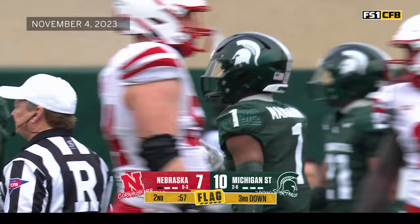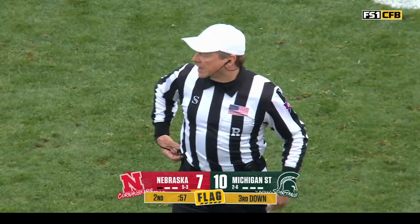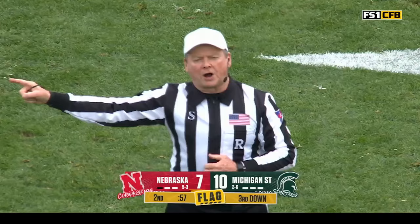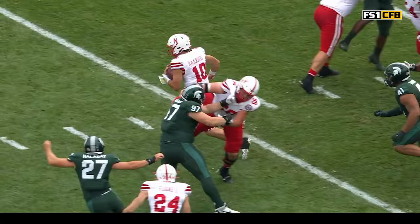Jaden Mangum came in. He slid late — he gave himself up late. They may pick this up, we'll see. Contact was made to the head area. Personal foul, defense number one, unnecessary roughness, 15-yard penalty, first down. That's not going to go over well. No targeting, just a personal foul, but he gave himself up pretty late.